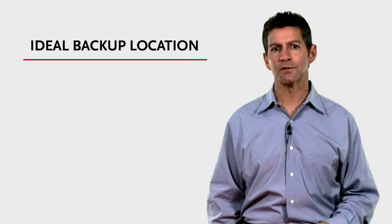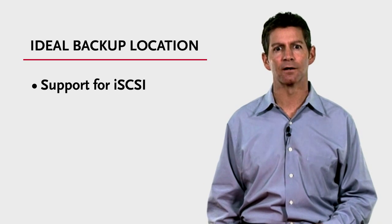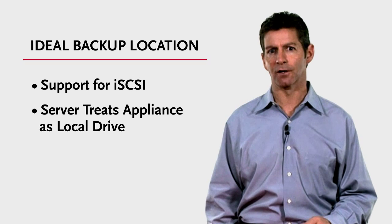The iOmega Store Center is an ideal backup target or storage location for VMware backup files. The Store Center supports iSCSI technology, which provides an ultra-fast local storage target for your server. Your application server sees the Store Center iSCSI drive as though it were installed directly inside the server. But in this case, the storage is on the network and protected against a server failure.